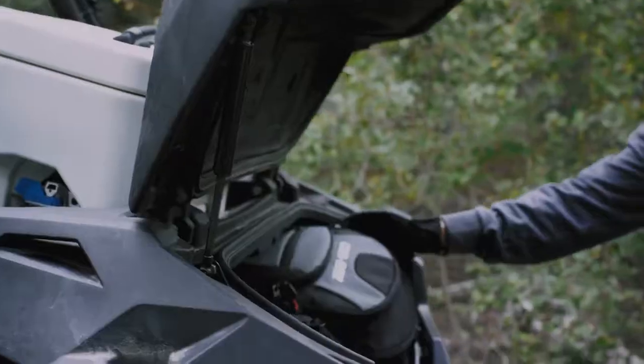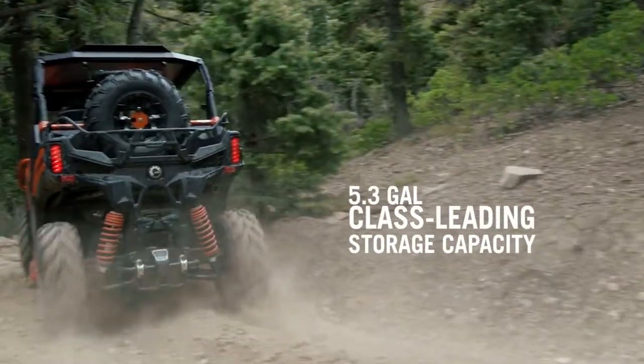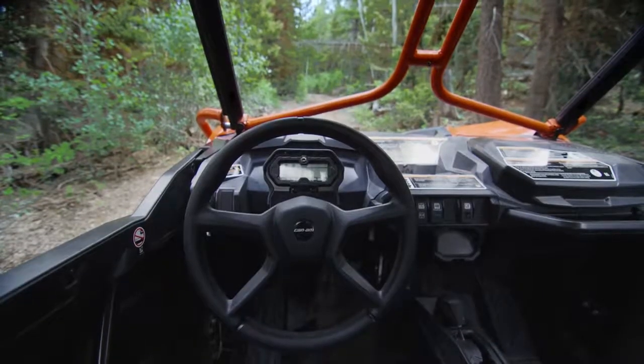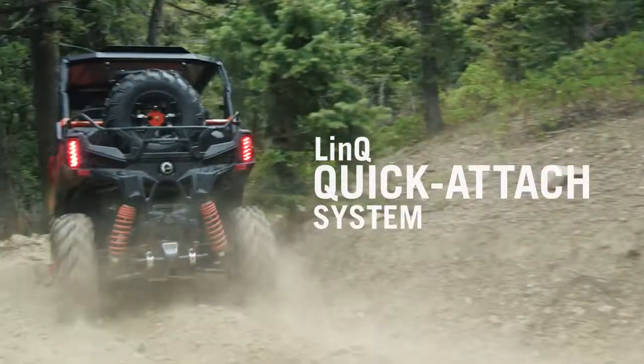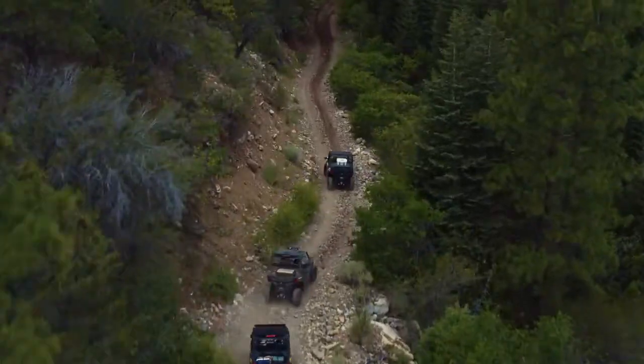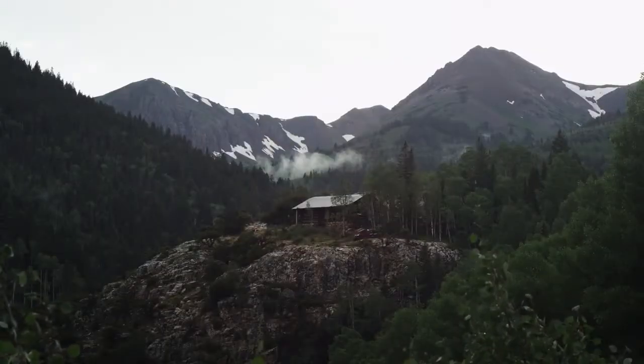Since going further sometimes requires bringing more with you, the Maverick Trail offers a class-leading 5.3 gallons of storage capacity, with glove box and enclosed dash inside, and a versatile 300-pound cargo box with built-in link quick-attach system outside. Even fuel is something you can carry more of, with an industry-leading 10-gallon, 38-liter capacity.